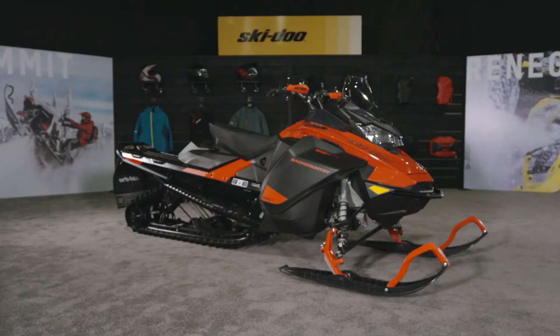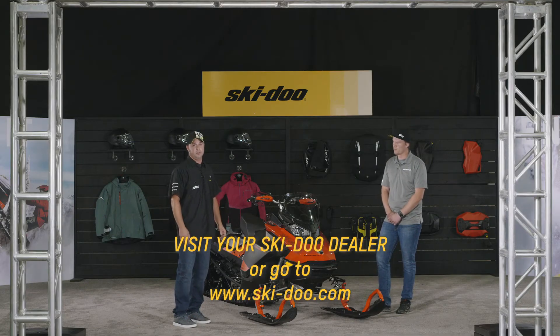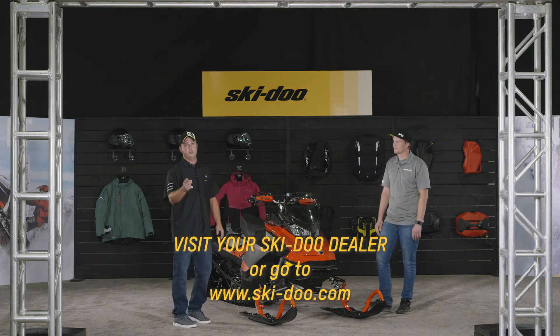You can find these sleds on your showroom floor at your local dealer or on skidoo.com. Check out the build-your-own tool where you can customize and accessorize the sled exactly the way you want to ride it.